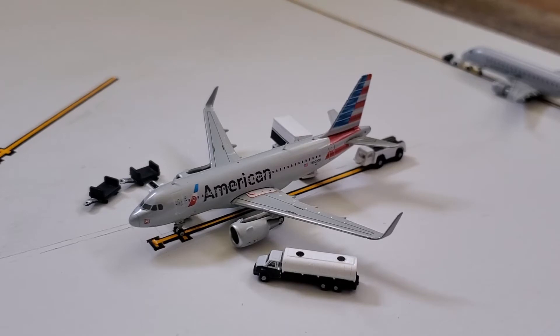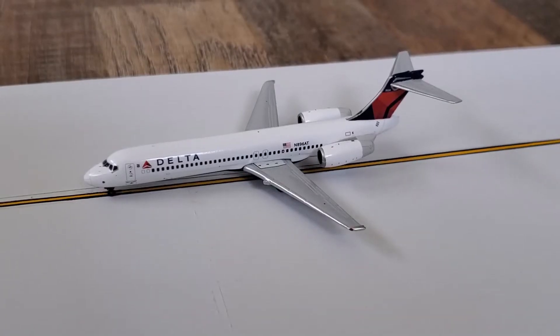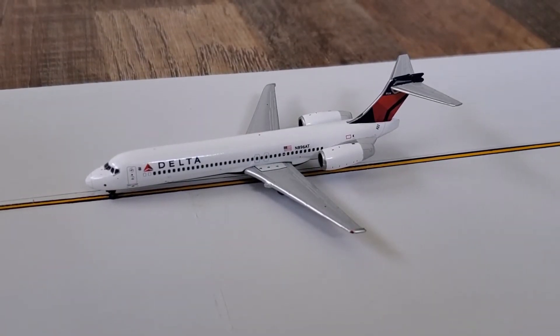The American Airlines A319 has arrived from Charlotte, is mid-turnaround, and will be heading back out to Charlotte. And here we have a Delta Airlines Boeing 717.